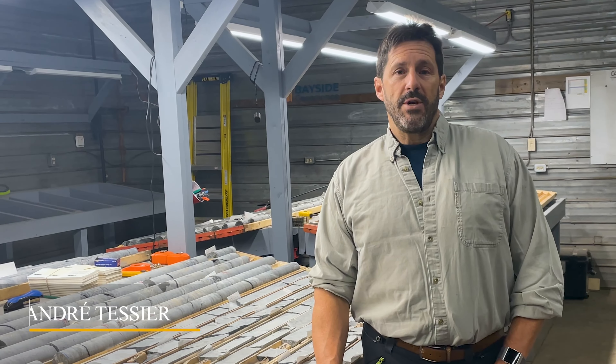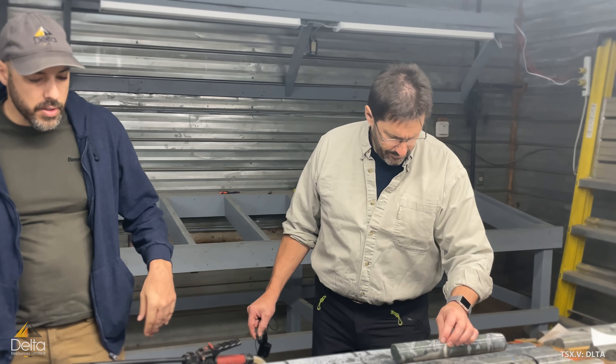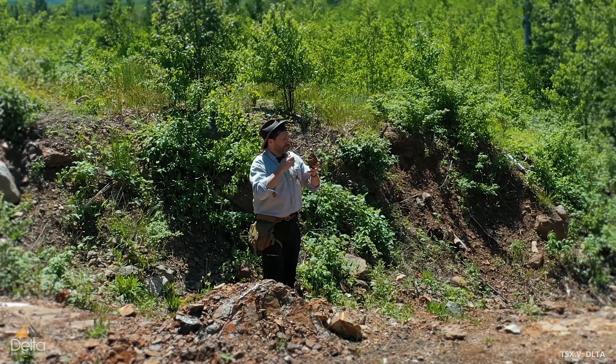My name is Olivier Tessier, I'm President and CEO of Delta Resources. We are a Canadian-based exploration company focused on gold and base metals in Quebec and in Ontario.